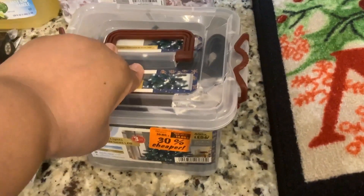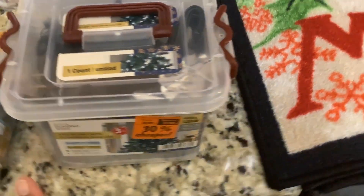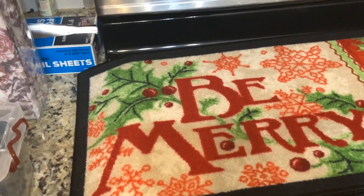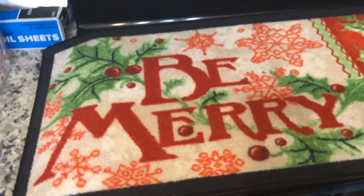At Aldi, we got some Christmas lights — they were 30% cheaper — and I think it was 400 LED lights. Then at Lidl's, they had Christmas mats on for $3.99 and $7, so we picked up several different patterns.